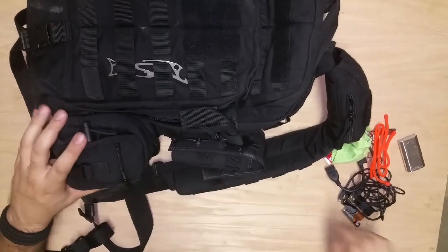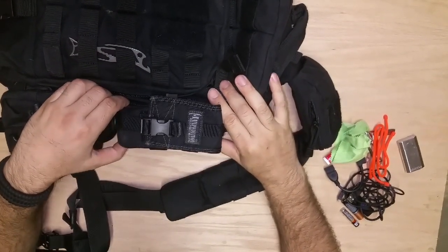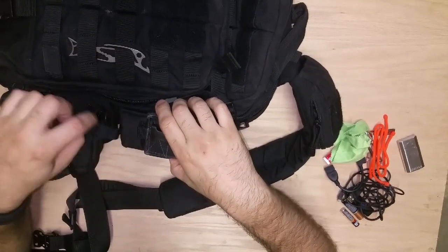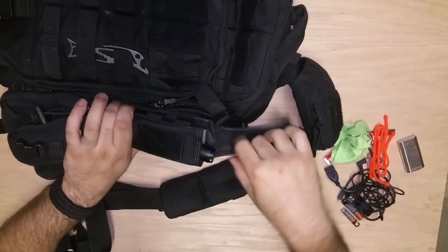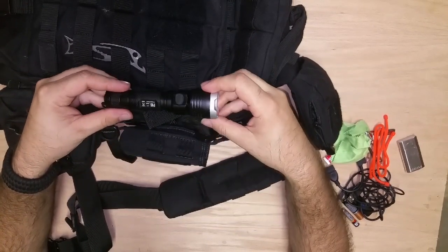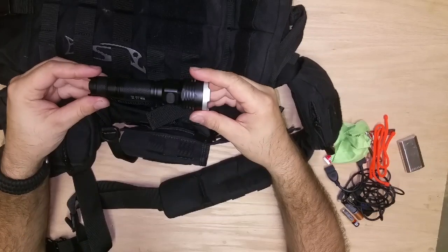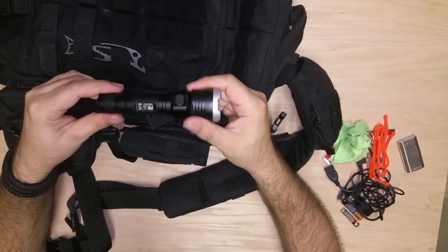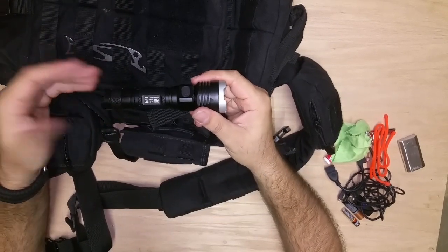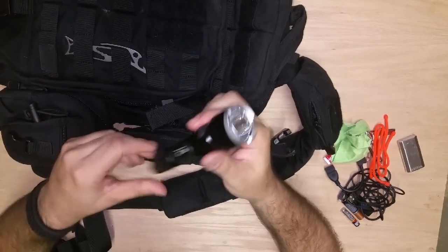This is a Maxpedition TC1 — I've done reviews on it in the past. It's a big pouch and I wasn't quite sure what I was going to use it for, but I got a new toy and it fits in there nicely. It's a Nightcore P16 Tactical Flashlight — I think it's great. It's got a couple different strobes on it and it's really bright. You should always carry a flashlight in your bag. Power outages happen all the time, and if you get stranded or your car breaks down, you're on the side of the road and something to signal with would be great.